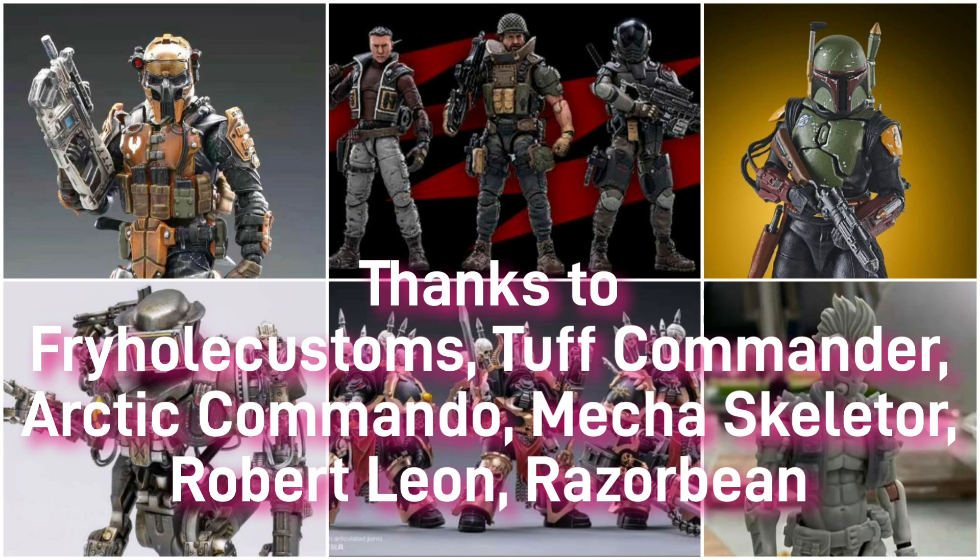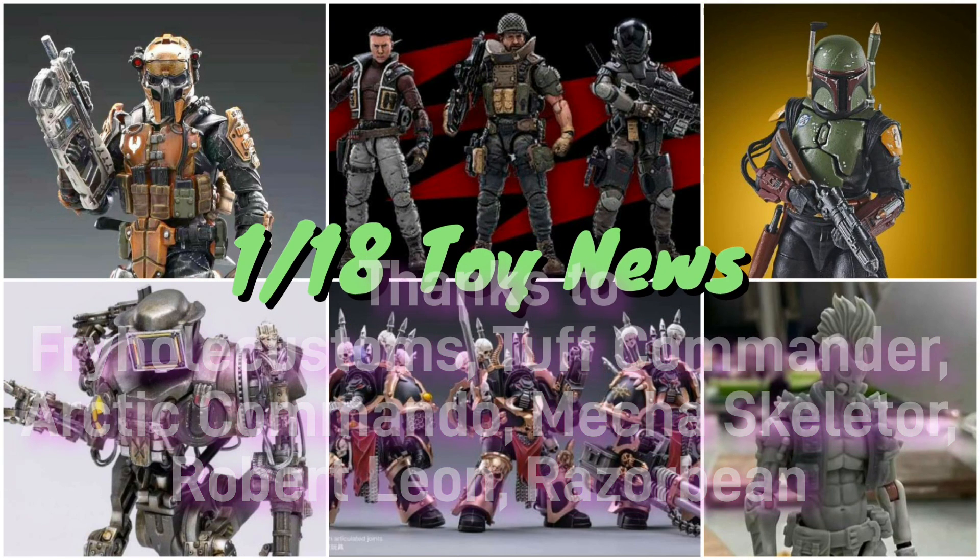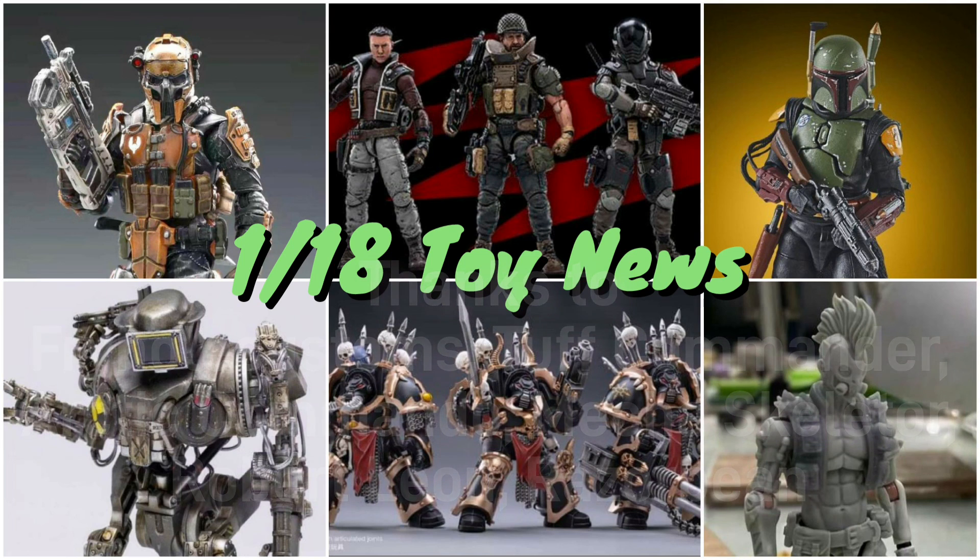So that's it for now - this will be the last 1:18 Toy News video before Christmas, so I wish everyone a Merry Christmas. There'll probably be a Toy News vid next week providing there's some news. I had to compile all of this and it ended up being quite a bit. For anyone looking to help out the channel, please check out the Patreon at patreon.com/skellywagstv - membership also on YouTube. Click like, comment and subscribe, and I'll see you later!